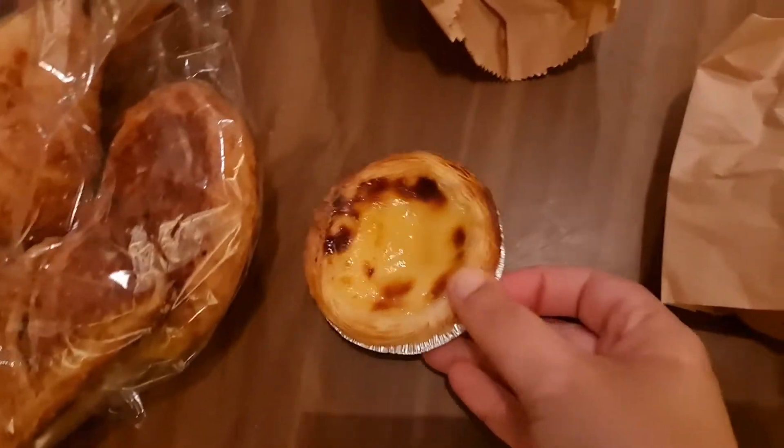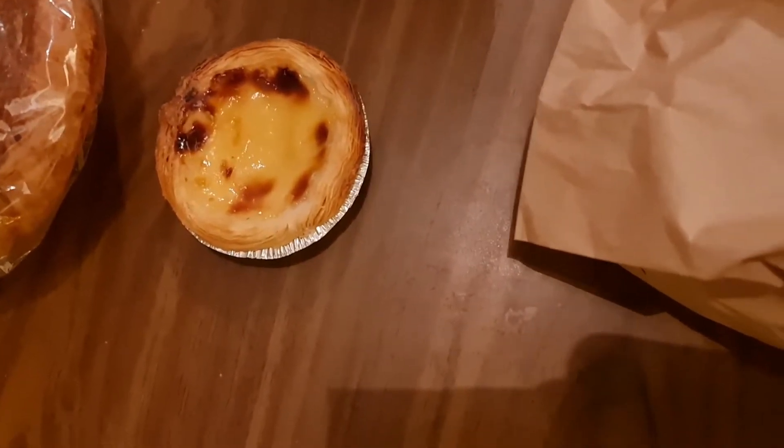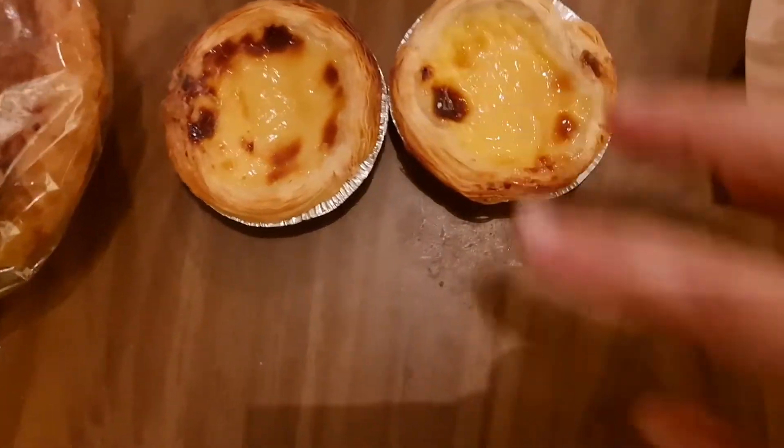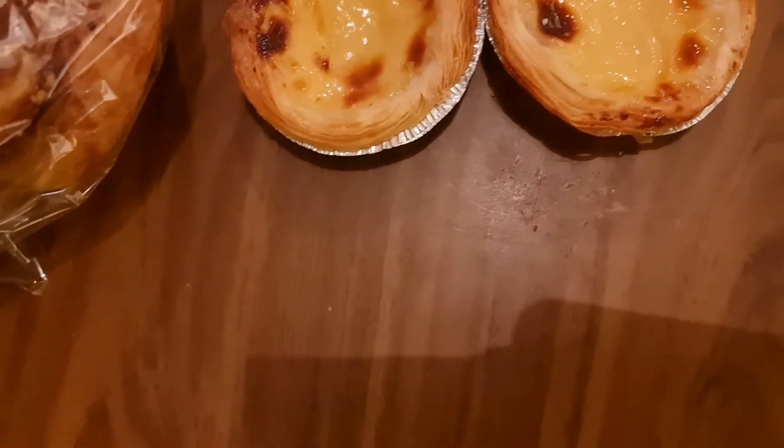Another croissant — we can eat a lot of croissants this week with the bake-off ones coming later on. And we have another bag: oh, pastel de nata! They are always lovely. There's another one in there as well. If you've never had them, they're like vanilla custard pies — really nice, very sweet.